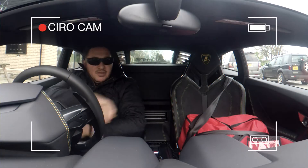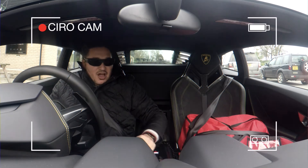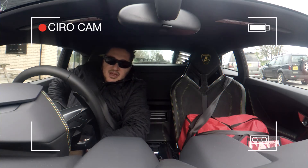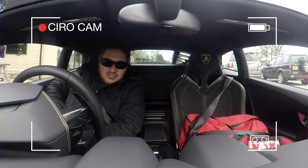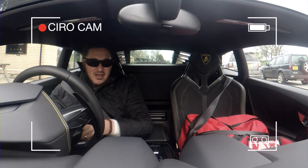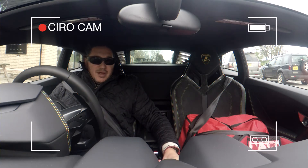So here we are — Supercar Pizza Delivery. This is the interior of a Lamborghini Huracan LP610-4, four-wheel drive of course, 610 brake horsepower. Absolutely stunning motor. We'll learn a bit more about it shortly.